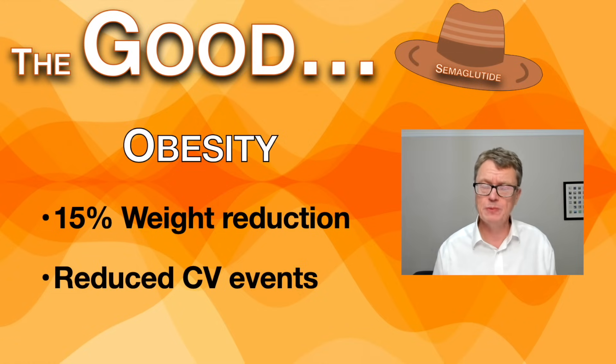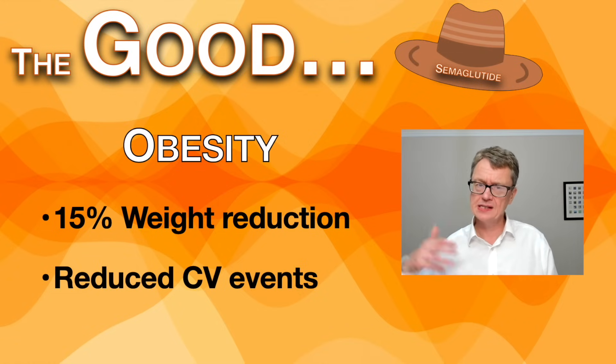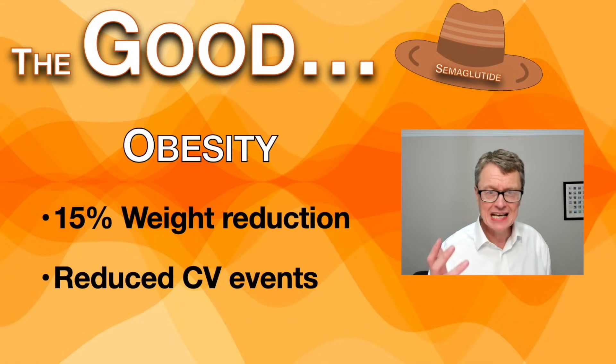And then there are the weight benefits. By multiple mechanisms both in the brain and stomach, it reduces appetite. When used in people with obesity at its highest dose — Wegovy, which uses up to 2.4 milligrams as opposed to the 1 milligram of Ozempic — we're seeing up to a 15% weight reduction. That takes longer, more like 6 to 12 months, and again those patients at high cardiovascular risk see reduced cardiovascular events.